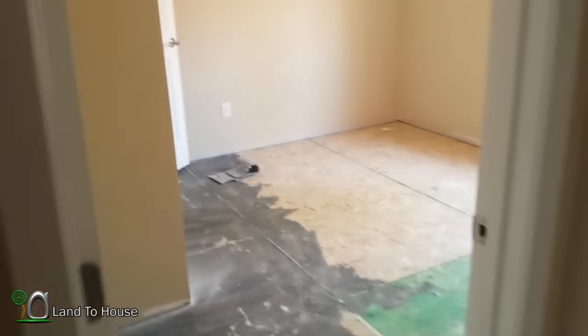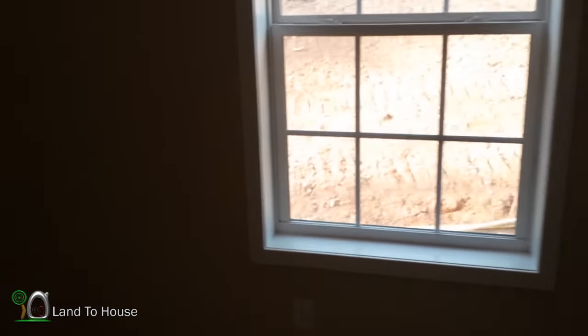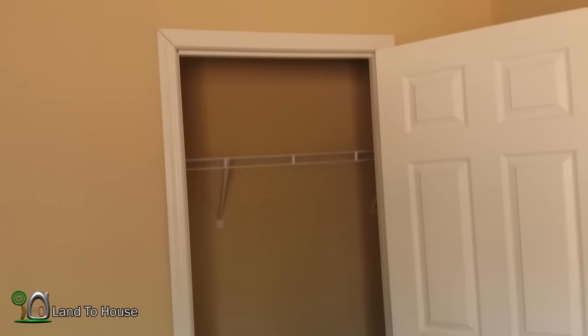Next we've got another spare bedroom. There was an issue where this window kind of got jarred around in the move so we're going to have to reset it. There's also a nice size closet over here.